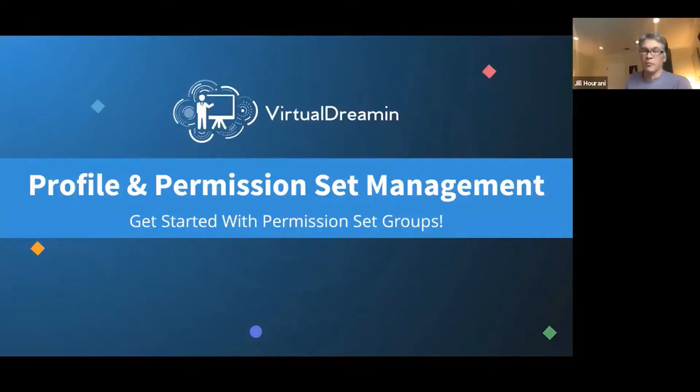My name is Bill Appleton. I'm the CTO at MetaZoa and a long-time enterprise software developer. I wrote the first AppExchange application, DreamTeam, way back around 2005. I've done a lot of work on the Salesforce platform, and today we're going to talk about profiles and permission sets.